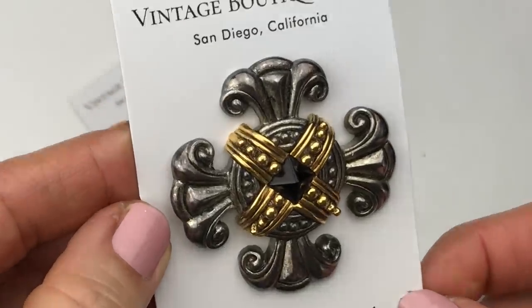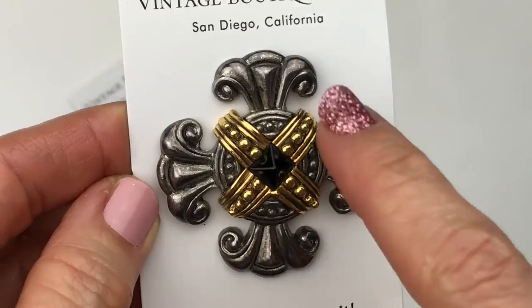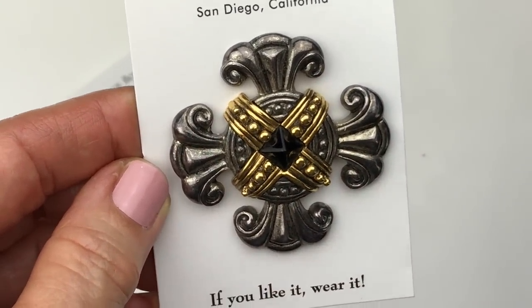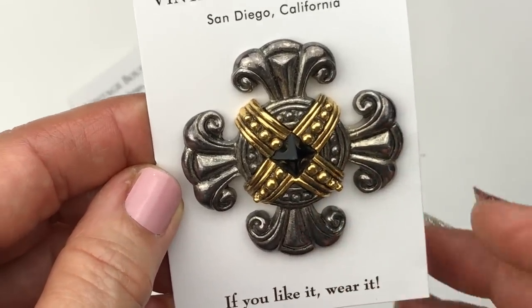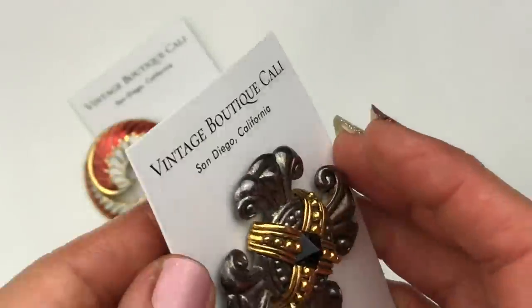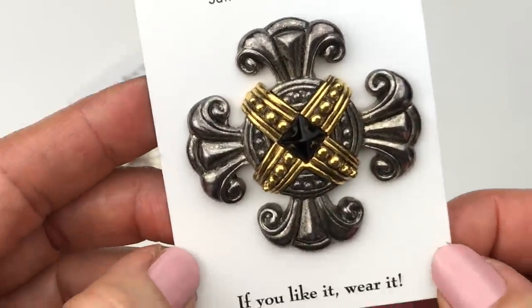Here's the next brooch — this is so awesome. This is a pewter tone and gold tone. Is there a name for this design? I can't think of it — help me out if you guys know. On this, he has a Premier Designs label on it. So organized. Anyway, this is lovely too — this is so unique. I love this one.